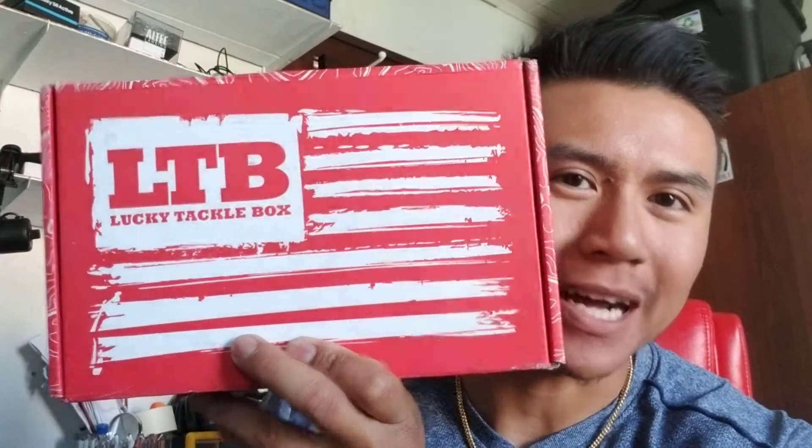What's up guys, how's it going? Right now we are in my room and what we're gonna go through is what's in the box — it's the Lucky Tackle Box.